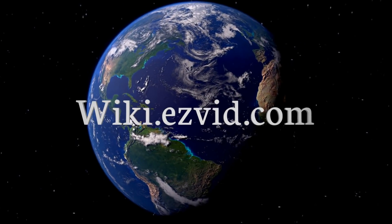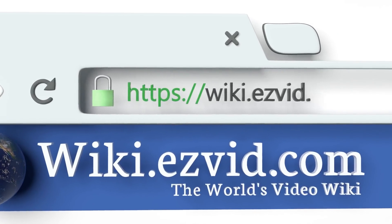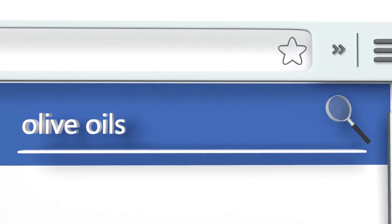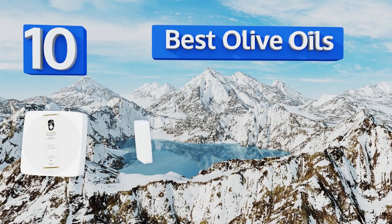wiki.easyvid.com — search EasyVid wiki before you decide. EasyVid presents the 10 best olive oils. Let's get started with the list.